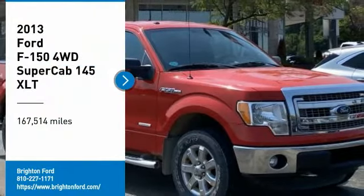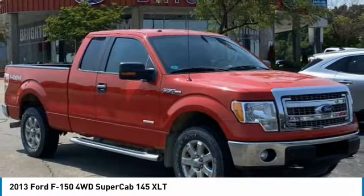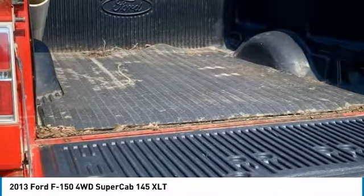4WD. Clean CARFAX. Red 2013 Ford F-150 4WD Automatic 3.5L V6.